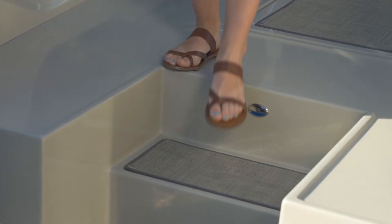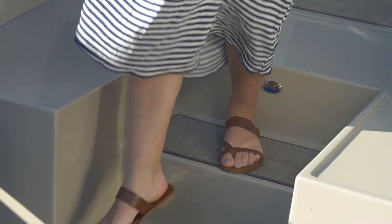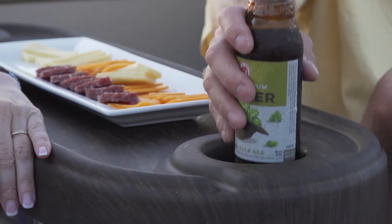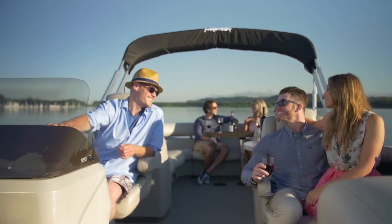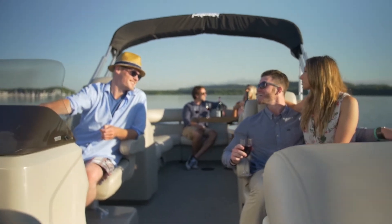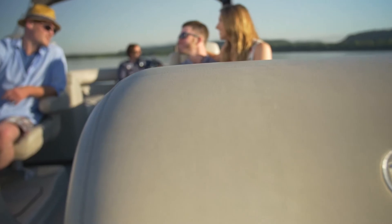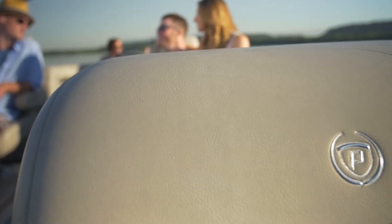Luxury abounds in the interiors, including seagrass woven flooring, FlexSteel helm chairs, and wood grain tables and accents usually reserved for luxury yachts. Our Level 4 furniture is wrapped in the highest quality Heritage fabric, a soft material you have to feel to truly experience.